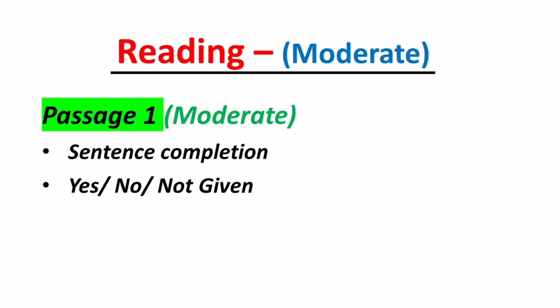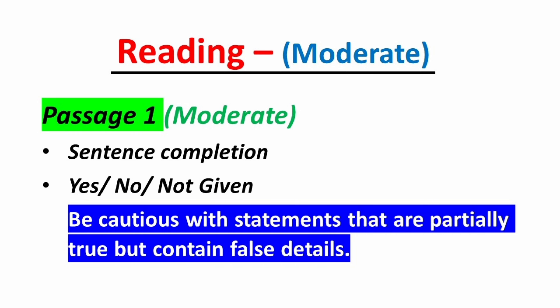In Part 1 you can expect sentence completion along with yes-no-not-given type questions. Read the entire sentence with the blank carefully, try to predict the missing word based on context, and scan the surrounding sentences for clues. For yes-no-not-given questions, carefully read the statement and decide if it matches the information in the passage, contradicts it, or is not mentioned. Pay attention to synonyms or paraphrases, and be cautious with statements that are partially true but contain false details.